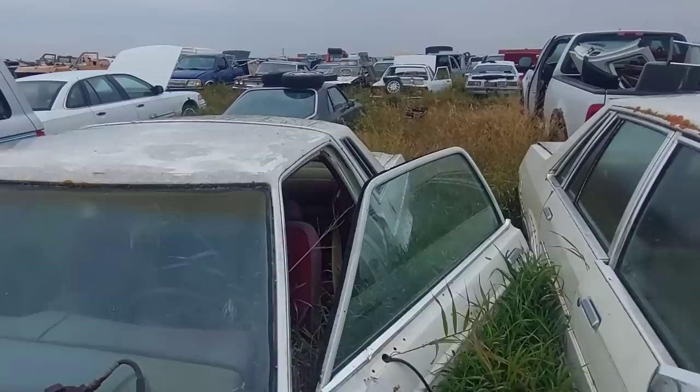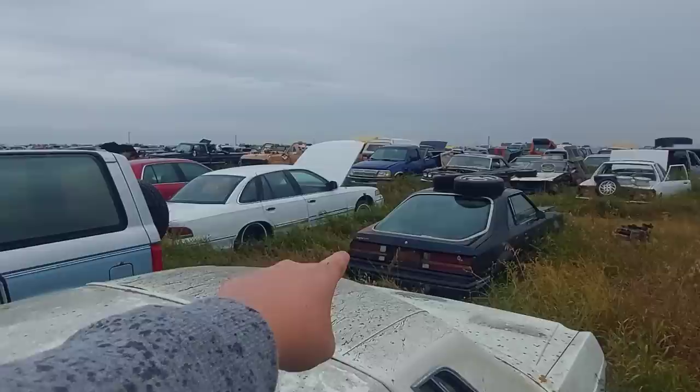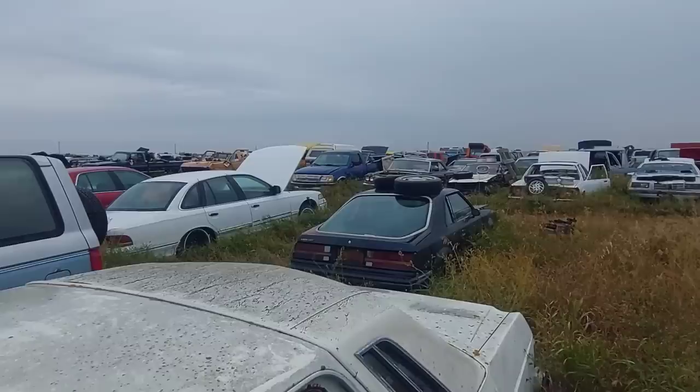No, this is a Monarch — Mercury Monarch. Oh sorry, no — this is the Ford version — Granada, that's what it was. Oh holy crap — Mercury LN7! That's a unicorn! Not particularly desirable, but it is a unicorn. I'll show you guys what makes it special in a moment.